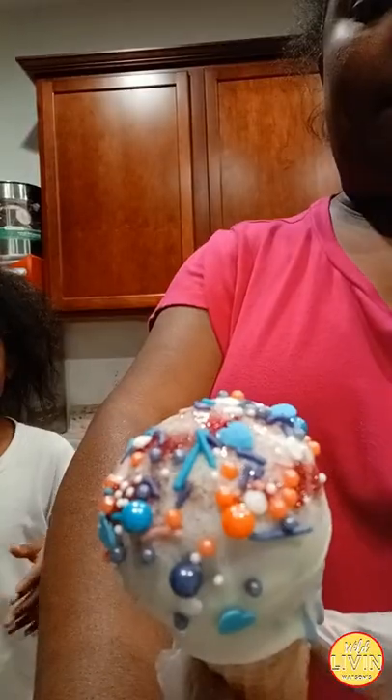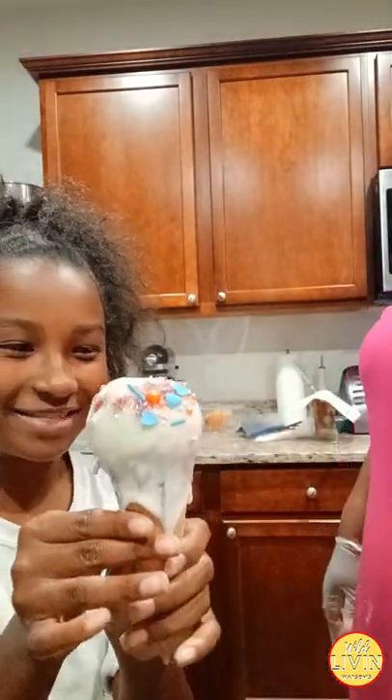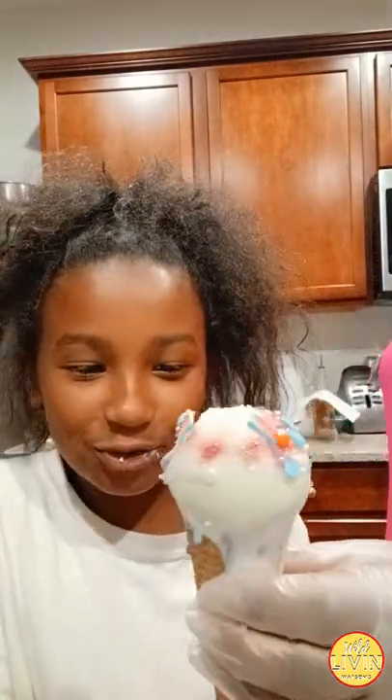Did that not turn out cute or what? It is like Drumstick 2.0 — 5.0 — the best thing you'll ever see. And you are not going to find this in any other grocery store. This is a TGST Sweet Scoops original. It's good!